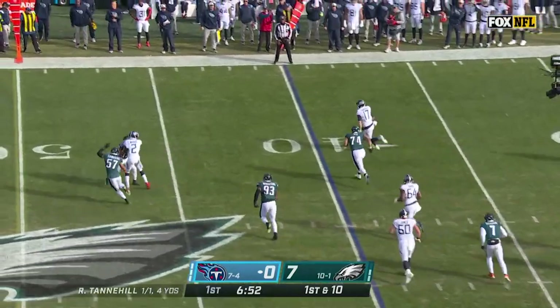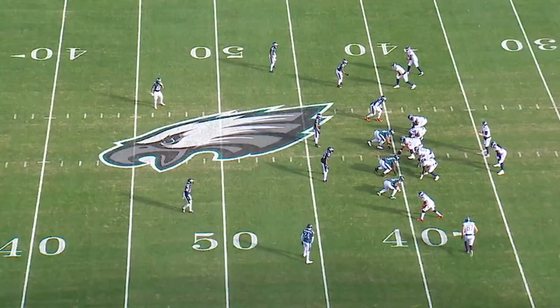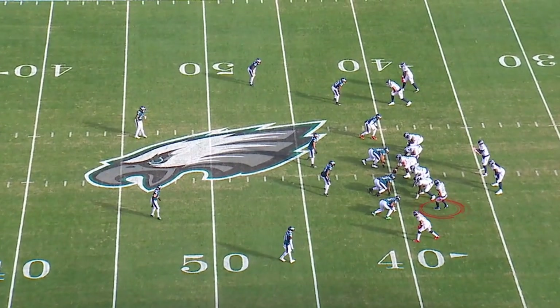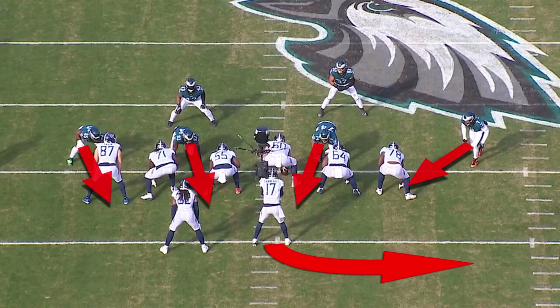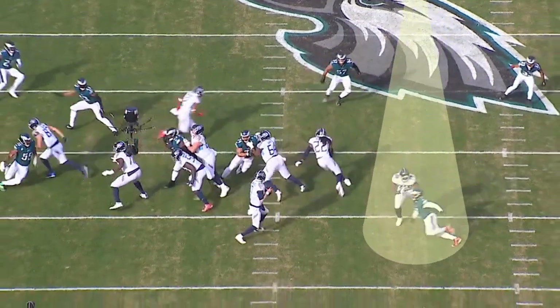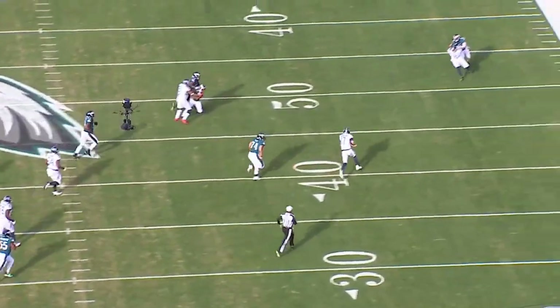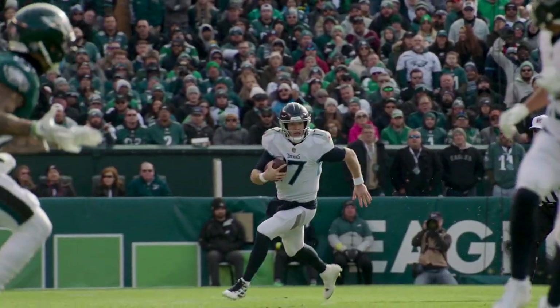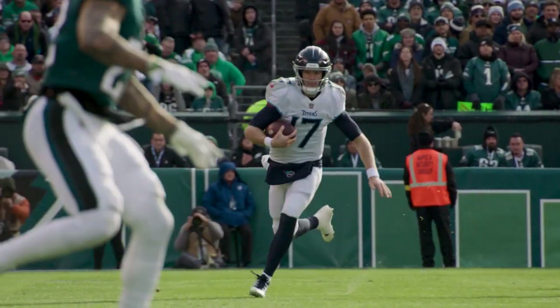First play we're looking at, 1st and 10, 6:57 first quarter. Titans are in 11 personnel with Swaim aligned wide in a 2x2, and he goes in motion for a man-zone read. Eagles are in 4-man rush. Tannehill escapes to his right. Nicholas Petit-Frere, the right tackle, pushes the outside rusher past the quarterback launch point. Tannehill very alertly sees all coverage people's backs turn toward him and takes off for a 17-yard gain and a big first down.